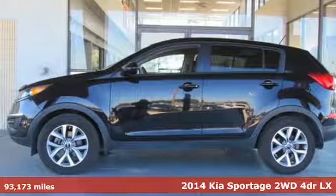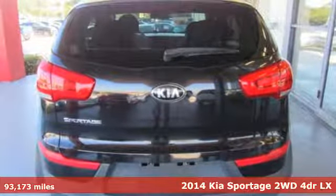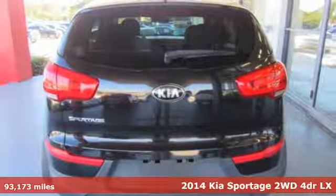It's a 2014 Kia Sportage. Kia, dependable today and way, way down the road.